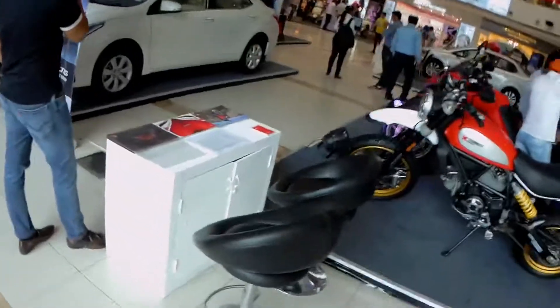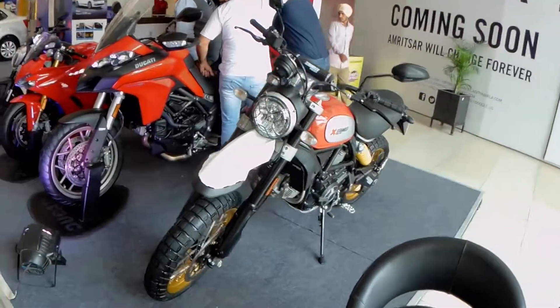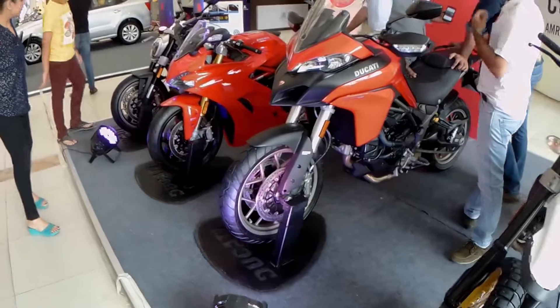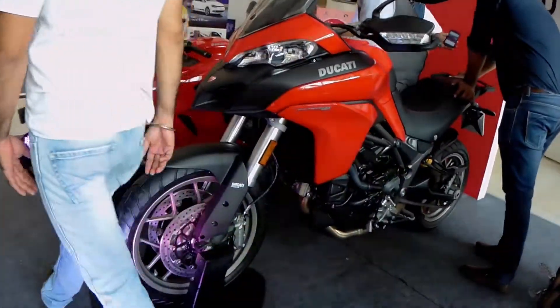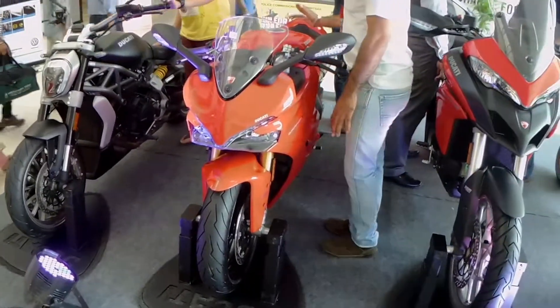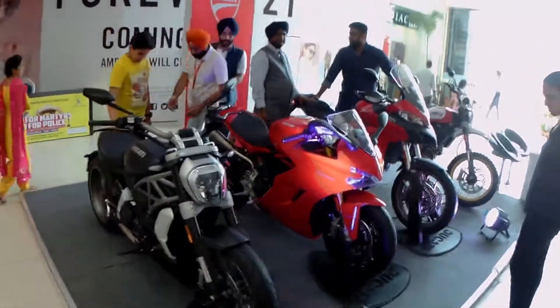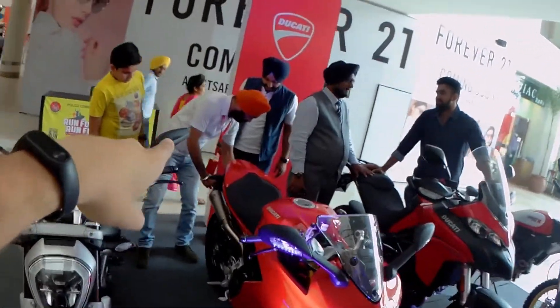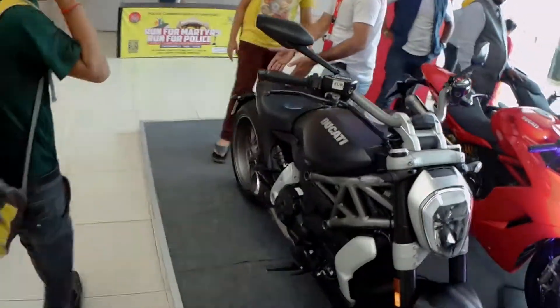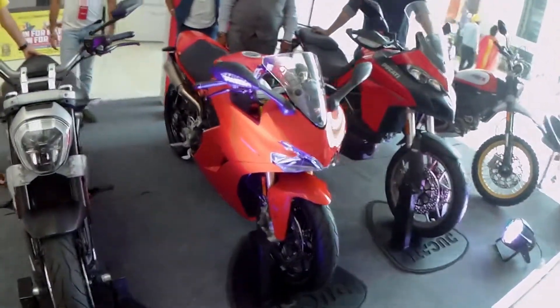I am presently standing in front of the Ducati stall. They have put on display four different types of bikes of different categories. This one is the Scrambler, next we have the Multistrada 950, the next one is the Supersport S, and the other one they have put on display is the X Diavel. I will be handing over the mic to Mr. Gurinder Singh, who will be explaining more about all these bikes — the technical specifications, the on-road price, and the main selling point of each.